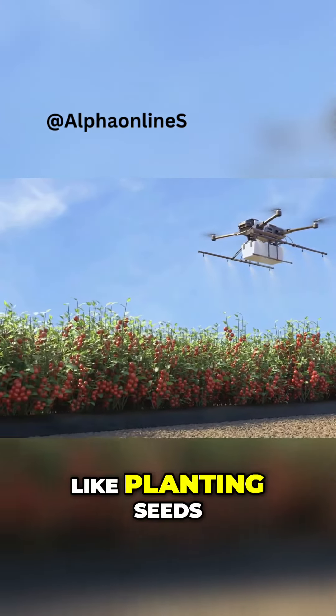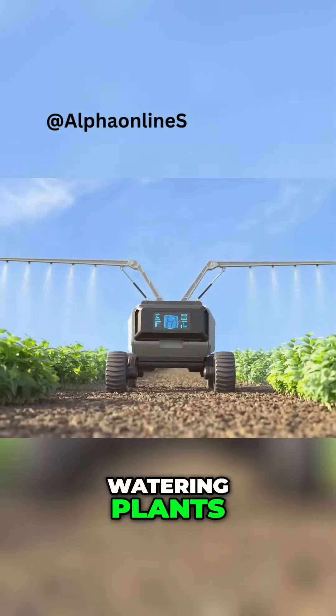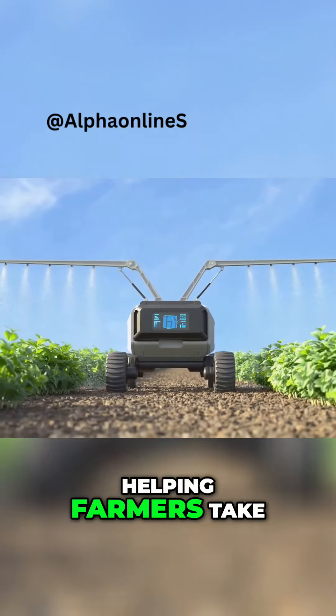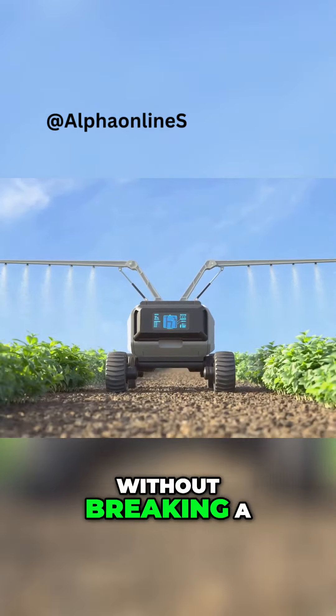But that's not all — these smart drones can even help with tasks like planting seeds, watering plants, and spraying pesticides. They can work tirelessly day and night, helping farmers take care of their fields without breaking a sweat.